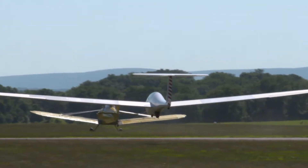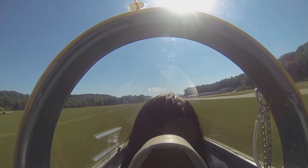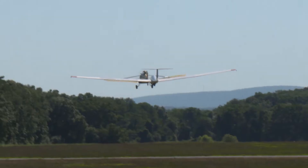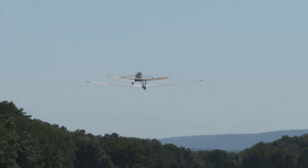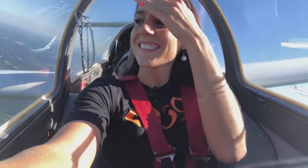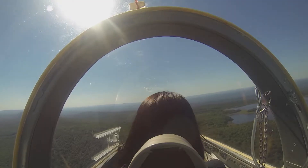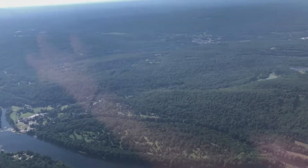They're up, waiting for the tow plane to reach speed — it needs to be going about 20 miles an hour faster than the glider to get airborne. The glider is real efficient. They're already over 3,000 feet.